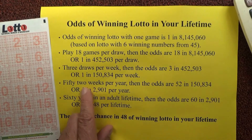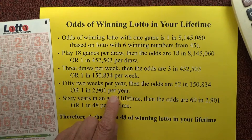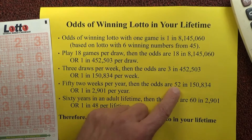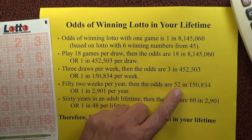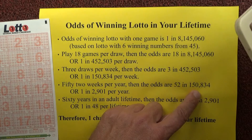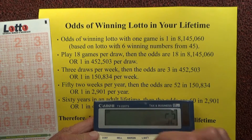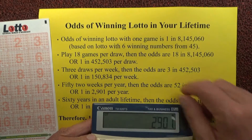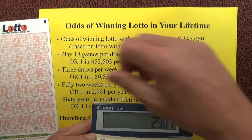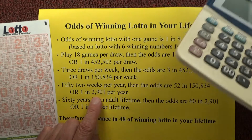There are 52 weeks in a year, so the odds of winning first prize in Lotto per year are 52 chances in 150,834. If I divide by 52, I end up with one chance in 2,901 of winning Lotto per year.